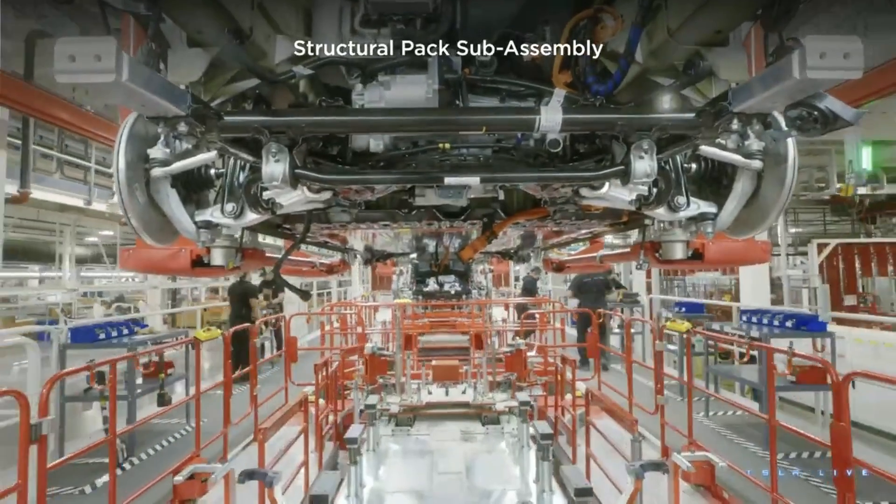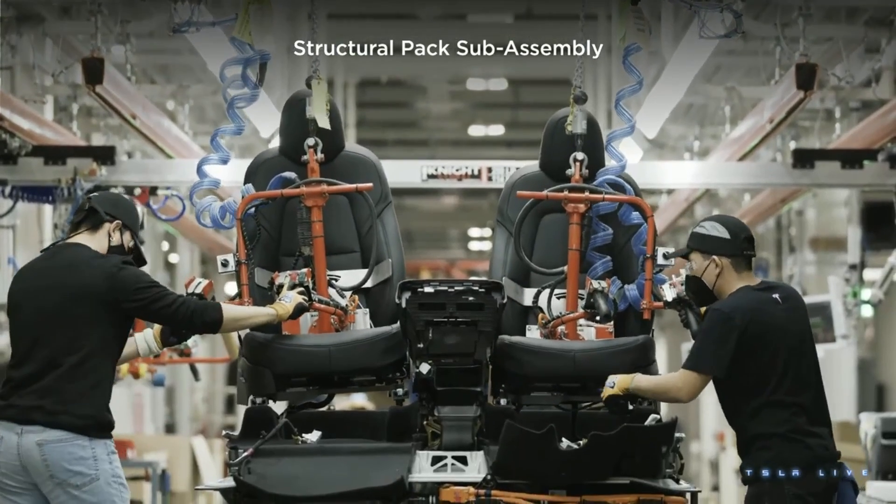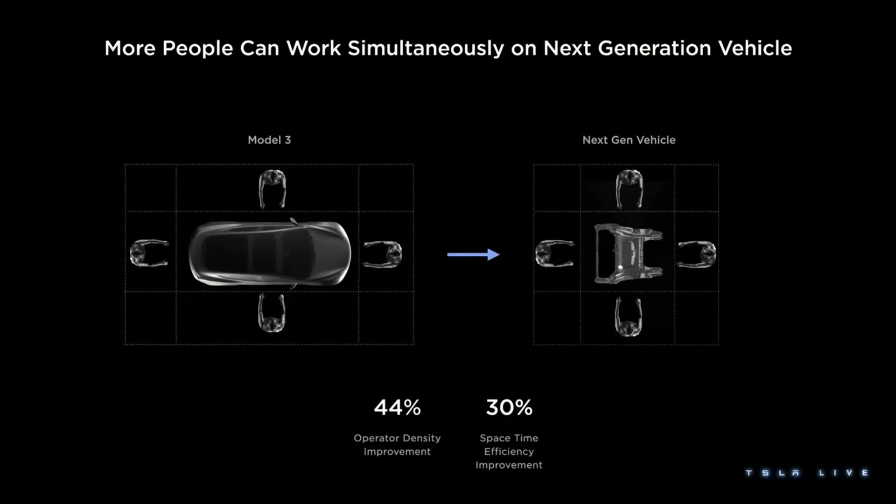We thought maybe we could do this in other places. The constraints become part of the solution rather than a problem. When you have a car that's about five meters long and you have people working around it like Model 3, and you change that to a process where you take different parts of the car and do more at the same time — like with the Model Y structural battery pack — you can work on the front or the rear of the vehicle independently. That means more people or robots working on the car at the same time, better operator density, less time doing nothing. I call that space-time efficiency.